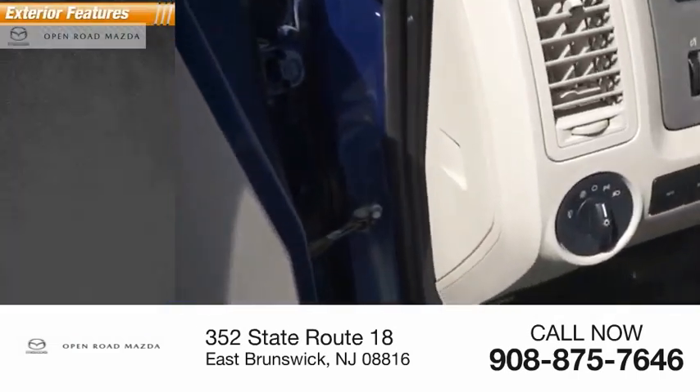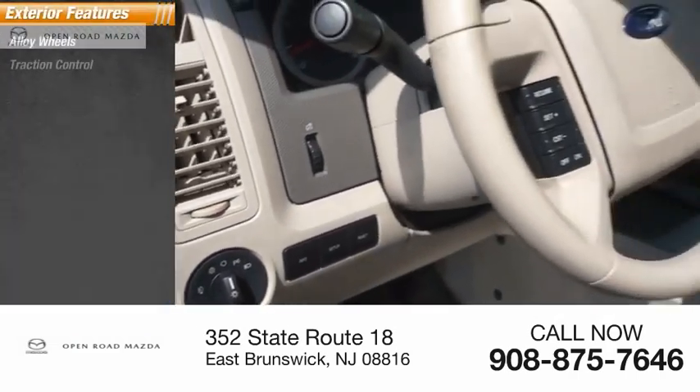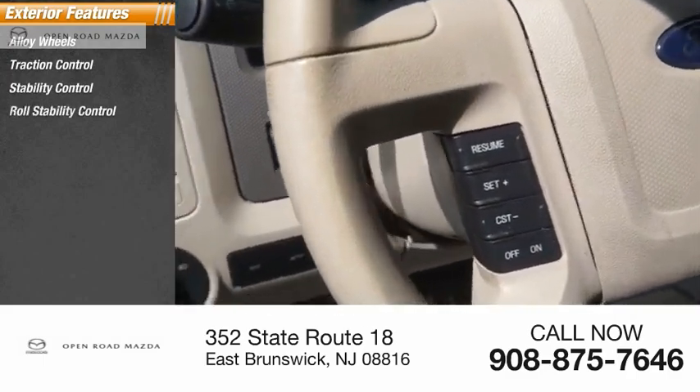Here are some of this vehicle's great options: alloy wheels, traction control, stability control, roll stability control, fog lights, and braking assist.